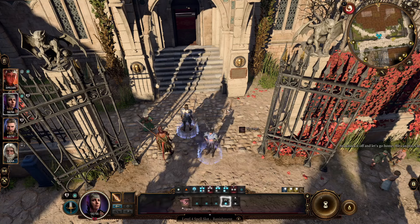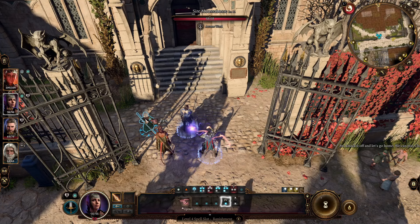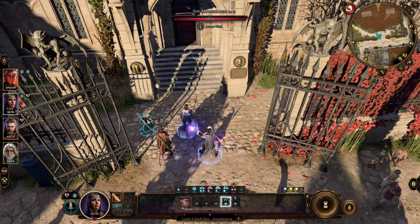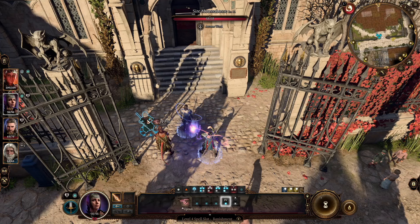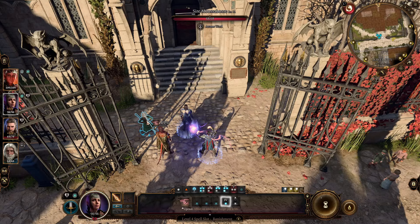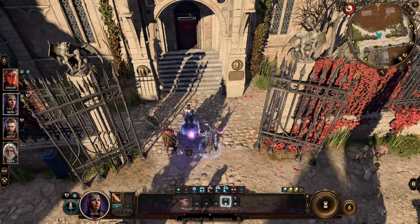Banishment is a Charisma saving throw, same concept. It's going to be 70% on Gale and 49% on the Gnome — a 21% difference — because 70% multiplied by 70% equals 49%. That's a huge difference.